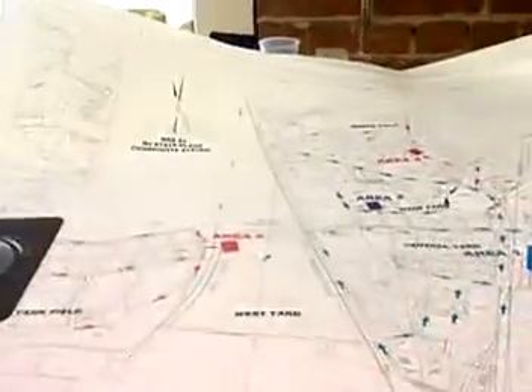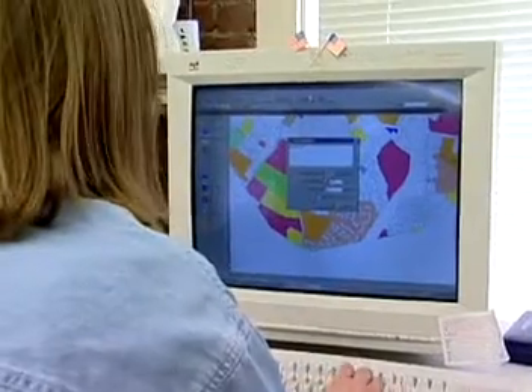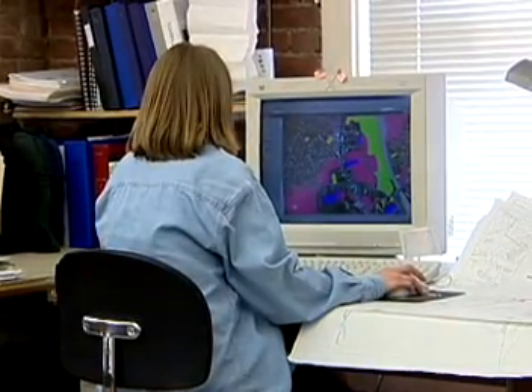A GIS database contains layers of information. The layers can be combined into different models so that we can instantly see the effects new information might have on an area. For example, overlaying a map of rainfall patterns can create a virtual snapshot of how the area's watershed might be impacted.